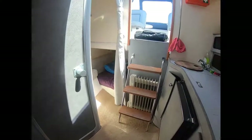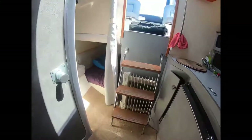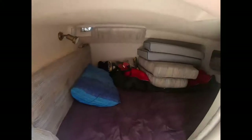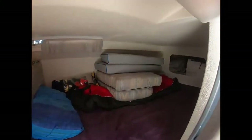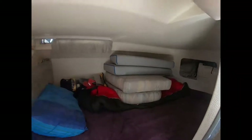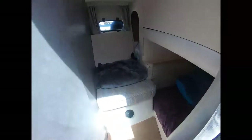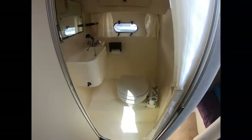Here we see the entrance to the aft cabin more clearly. It's a cozy cabin, ideal for kids, but very possible for adults to enter and exit. Once you're inside, you're certainly guaranteed a good night's sleep. There are opening hatches for ventilation, a seat for your clothes, and a curtain for privacy.